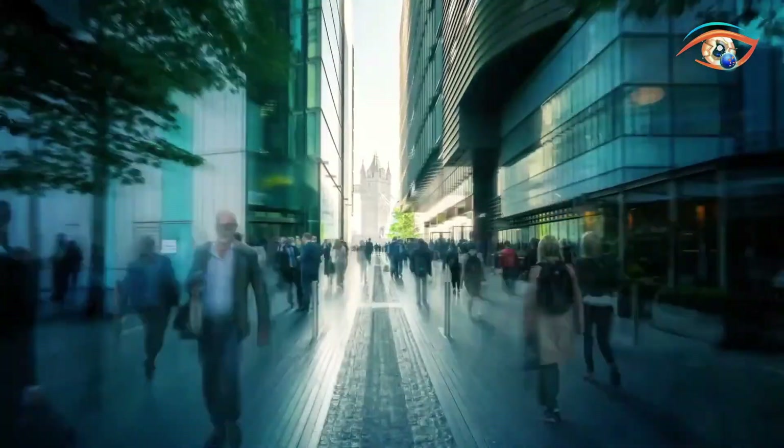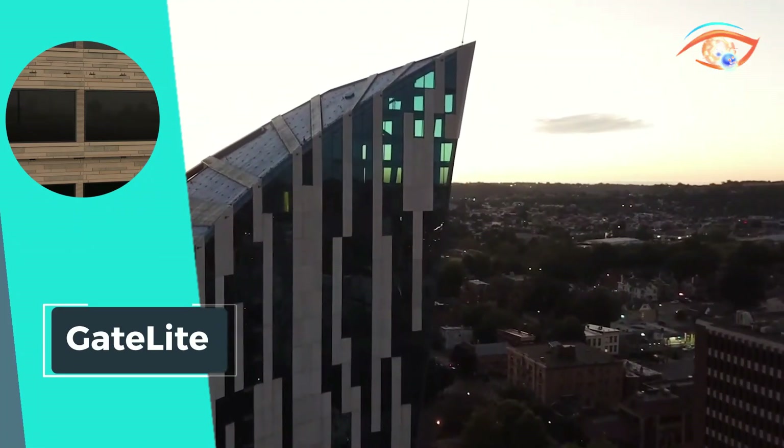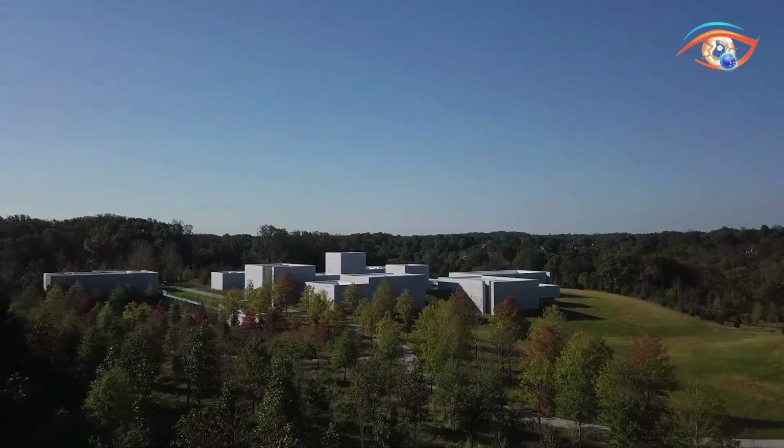With GateLight, design teams can craft true works of art while prioritizing environmental consciousness and meeting stringent structural demands.